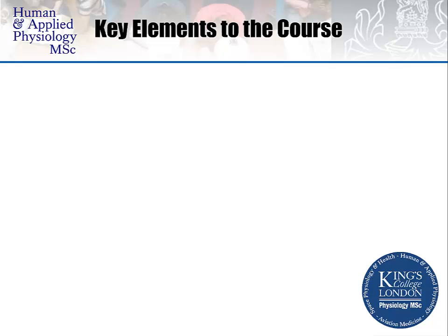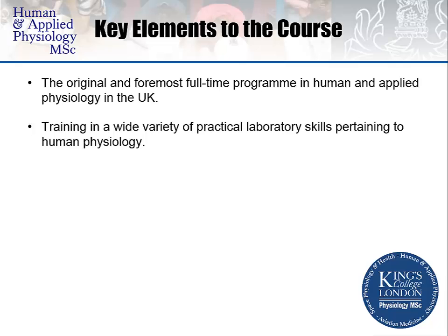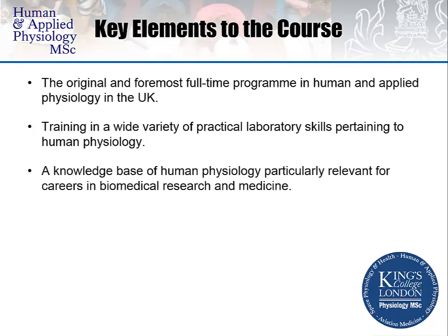There are key elements to the course that are worth considering should you wish to make an application. This is the original and foremost full-time programme in Human and Applied Physiology in the UK. You would receive training in a wide variety of practical laboratory skills pertaining to Human Physiological Research, providing a knowledge base particularly relevant for careers in Biomedical Research and Medicine.